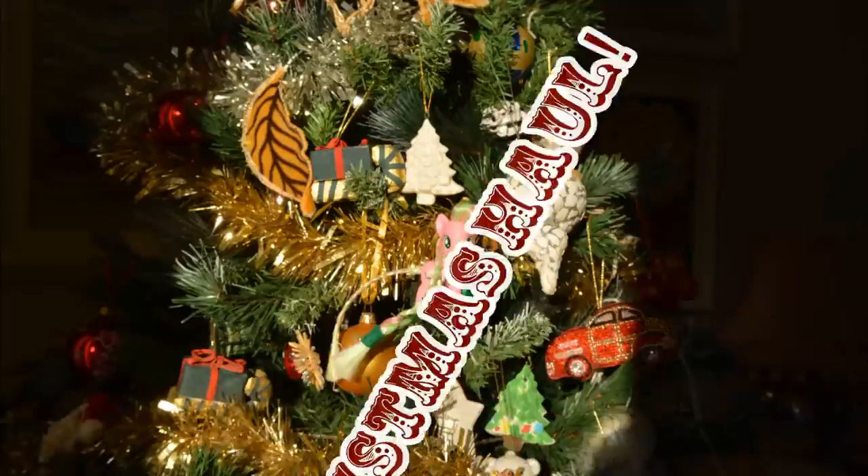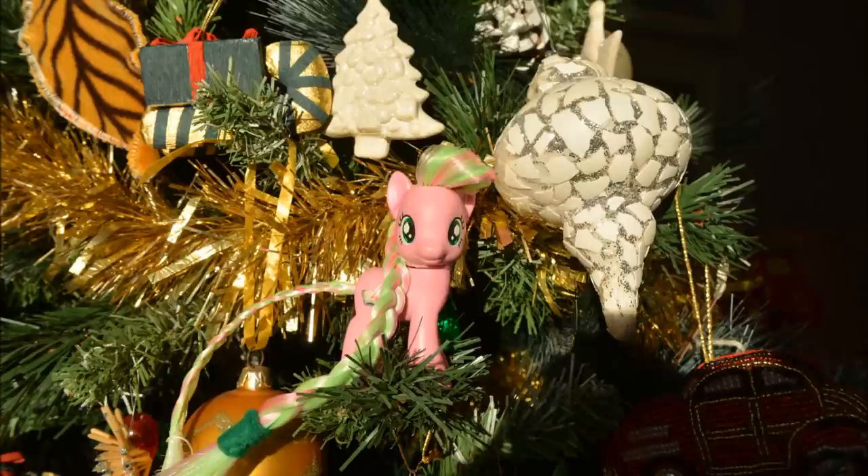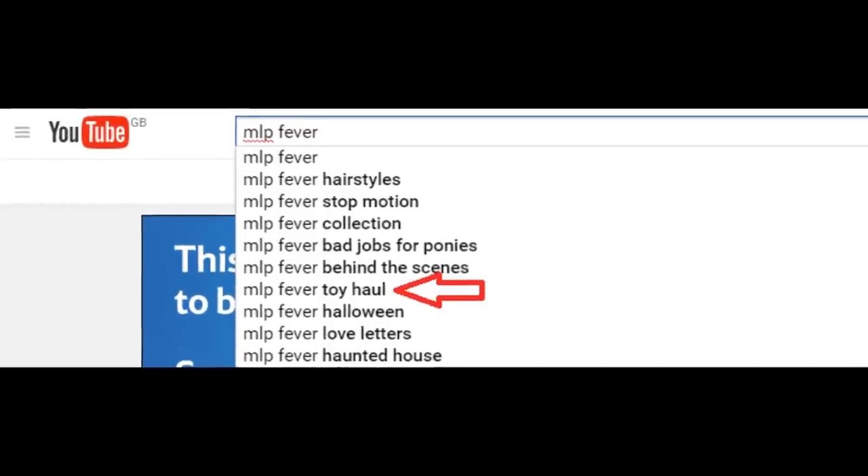Hello everypony, it's Cleo here, and today I'm going to show you what I got for Christmas 2016. Before I begin though, I want to say, as usual, that I'm not trying to brag. You all just seem to really like my haul videos — you even search for them.